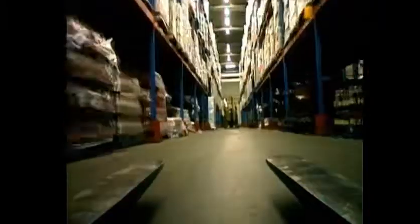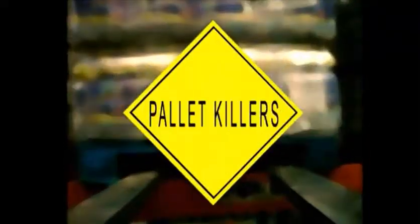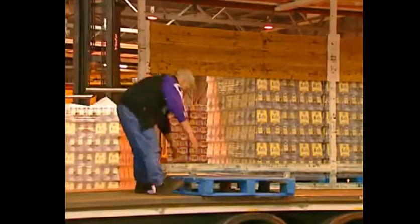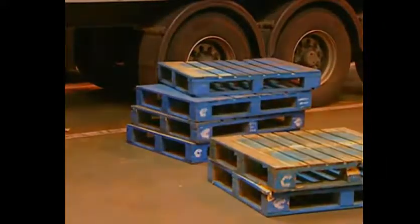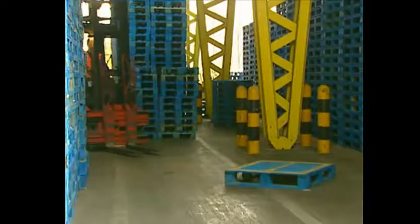Pallets are mainly damaged by mishandling — this is often a question of discipline and respect, or rather lack of it. Never let pallets fall; don't handle them roughly or throw them around. Don't leave them lying around, and try not to bump into them when they're in your way.